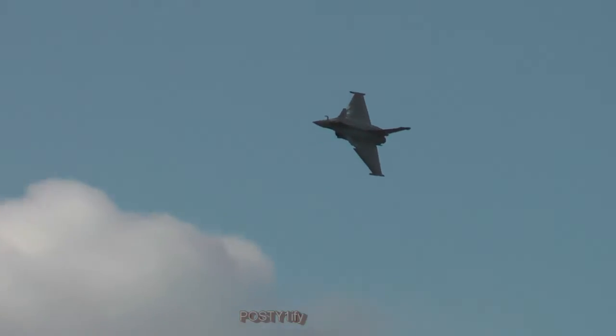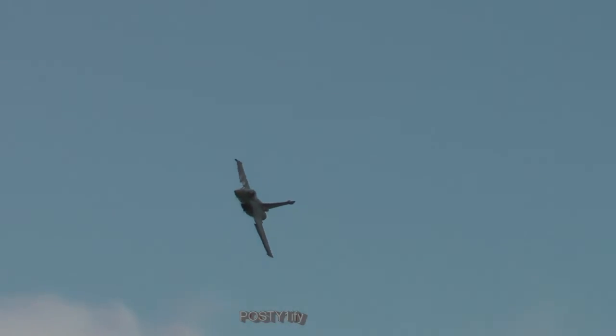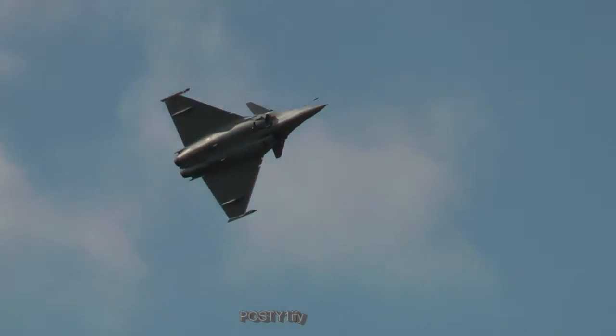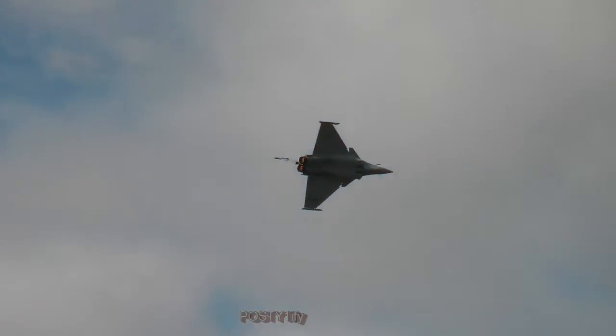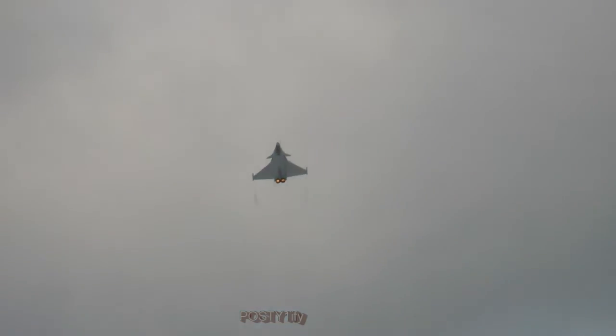This aircraft can carry air-to-ground weapons, and also air-to-air missiles such as the MICA, available in two versions: electromagnetic and infrared.